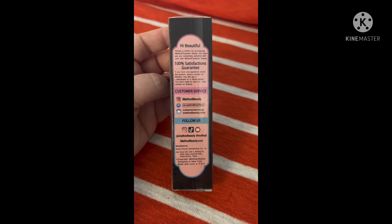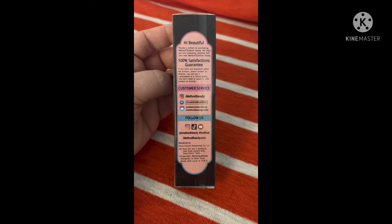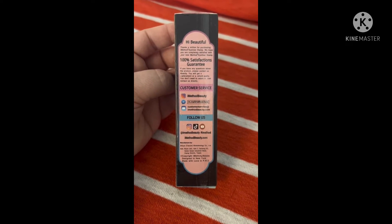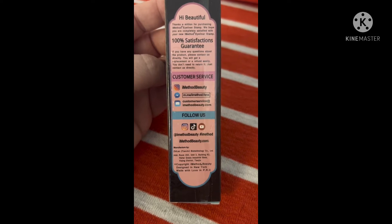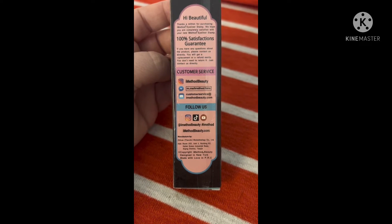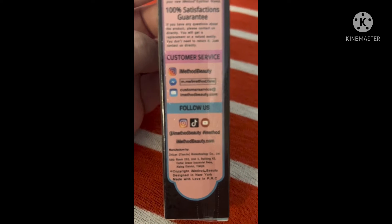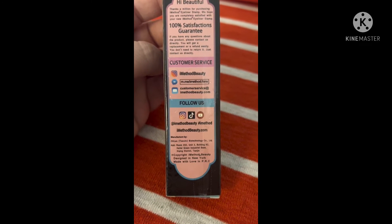On the back of the box it says: 'Hi beautiful, thanks a million for purchasing iMethod Eyeliner Stamp. We hope you are completely satisfied — 100% satisfaction guarantee. If you have any questions, contact us directly and you will get a replacement or refund easily — you don't need to return it.' Their customer service is available through Instagram at m.me/imethod.fans on Facebook, and by email at customerservice@imethodbeauty.com.